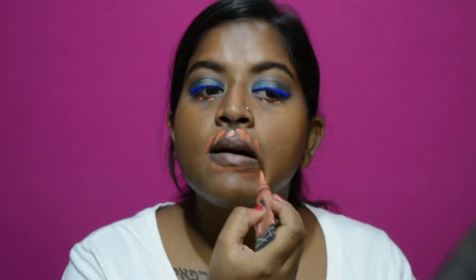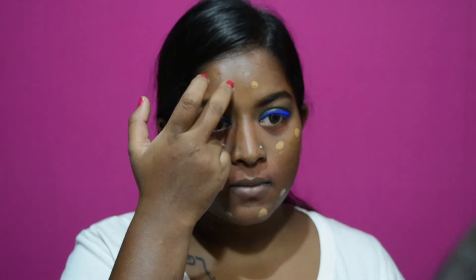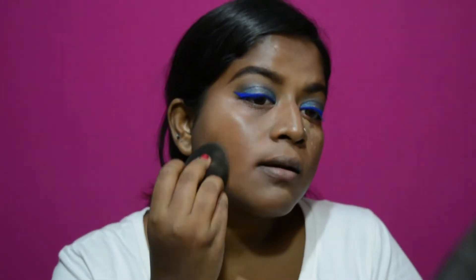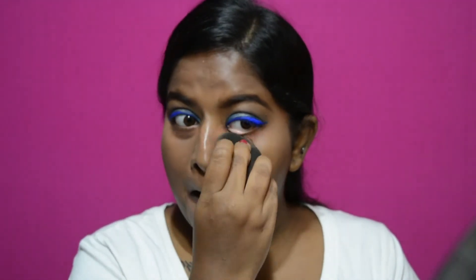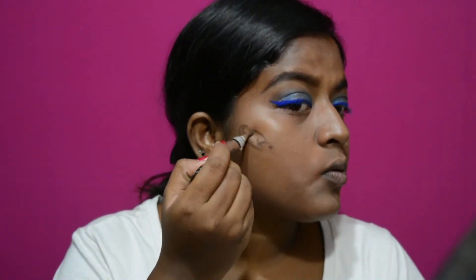Now I'm going to start with this LA Girl Pro Conceal orange corrector. Then I'm going to take my Fit Me foundation. I'm going to use the shade mahogany from the LA Girl Pro Conceal range to contour a little bit.